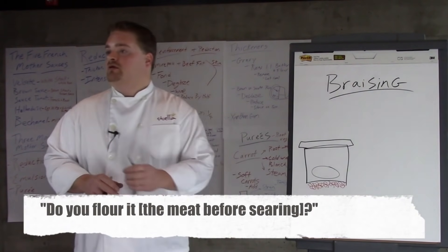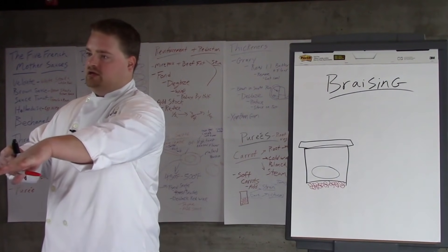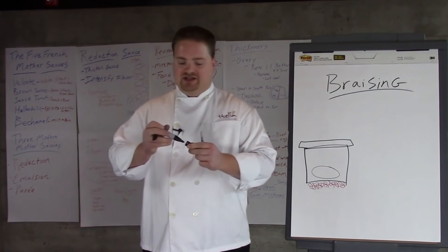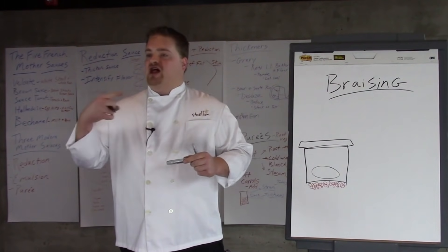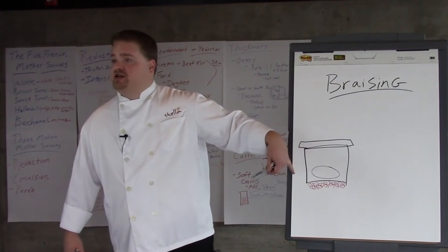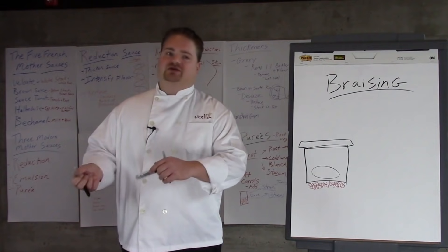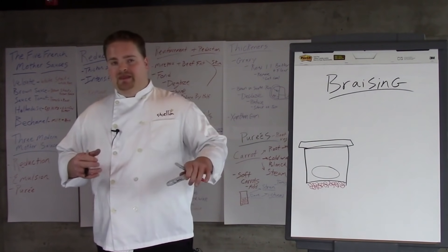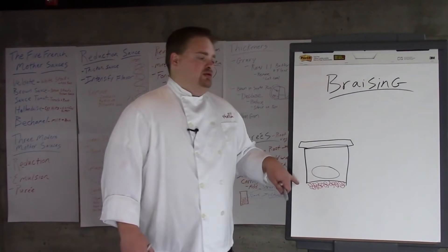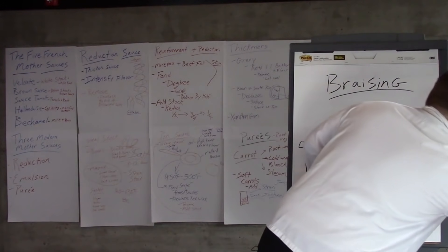Can you have flour in it? You can — that technique is called fariner. You add a little bit of flour because, just like a roux, when flour browns it adds nuttiness. Classically speaking with this technique you wouldn't flour it because you're not adding a whole lot of liquid, but you can. Once you add your liquid into your braising or stewing, the flour will act as a slight thickening agent.